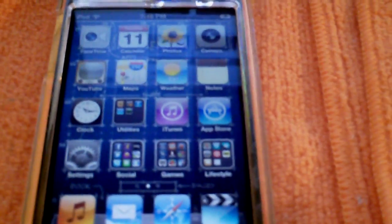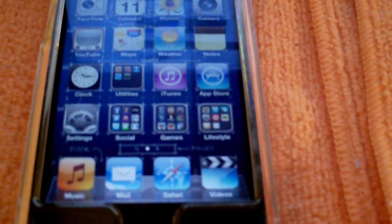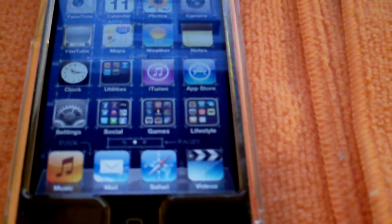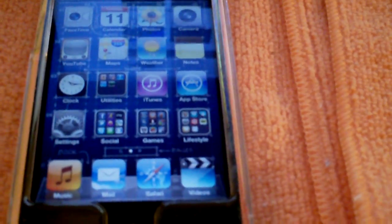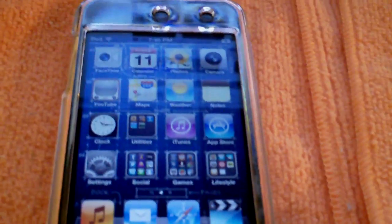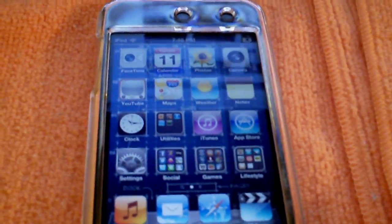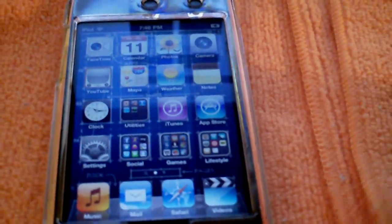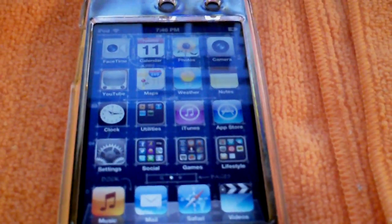Hope you guys get the update depending on what iPod you have, and I hope you love it and enjoy it. Thanks for watching — hope you guys subscribe to my channel, like this video, comment, and share it with your friends. I'll be back tomorrow with a video covering any changes or differences between this iOS 5 GM and the iOS 5 they deliver tomorrow. Peace out.